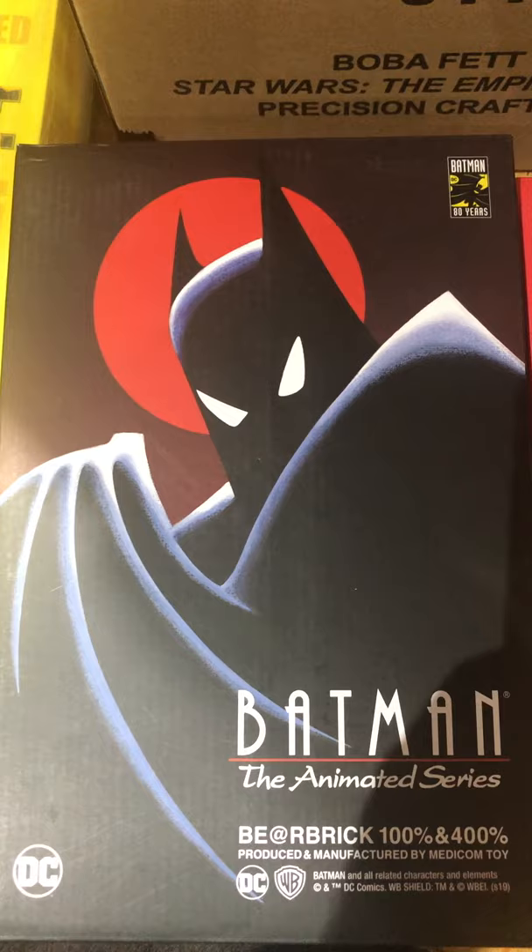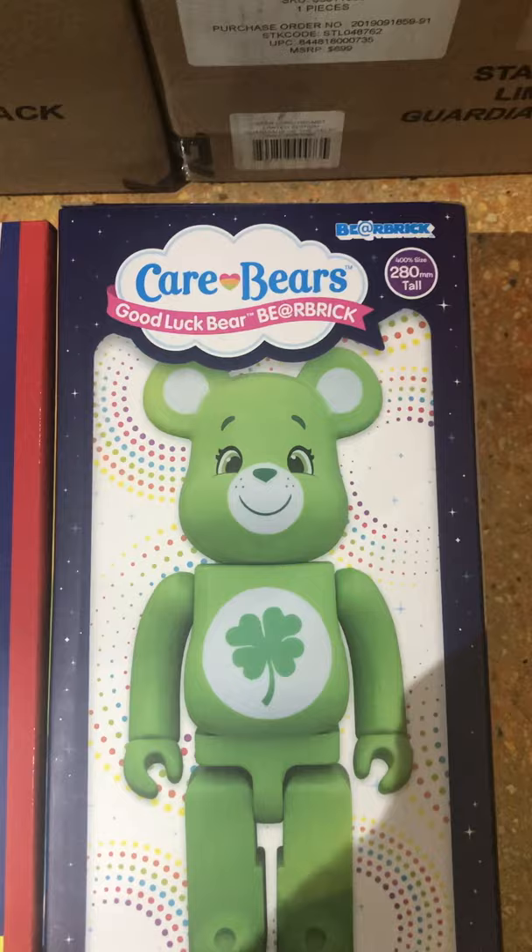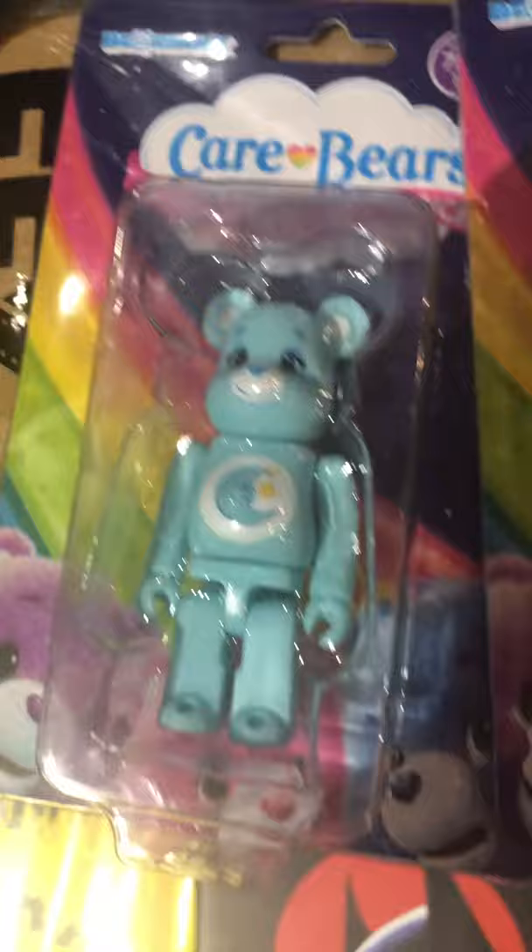Got some Bearbricks — let's get those out of the way. Batman the Animated Series Batman 100 and 400 percent. Tom and Jerry — Jerry 400 percent, those are about 12 inches tall. I got a Care Bear here — looks like Good Luck Bear. We got the 100 percent version, and I think that's Bedtime Bear — might be some of your bedtimes already.